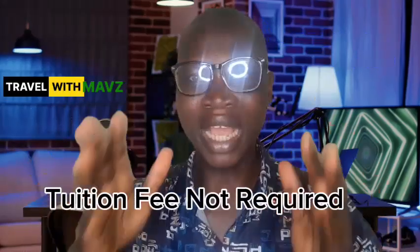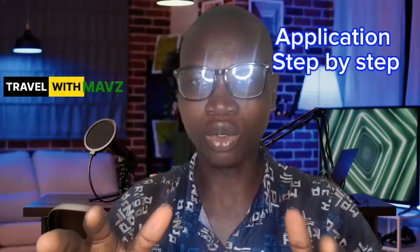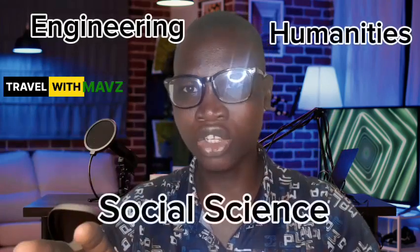All international students are being exempted from paying tuition at this particular university. What this means for you is that if you are applying to any program at this university, you are not required to pay any tuition. They have more than 130 programs in both engineering, humanities, and social science.